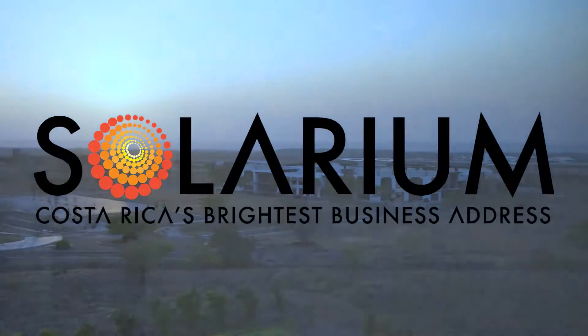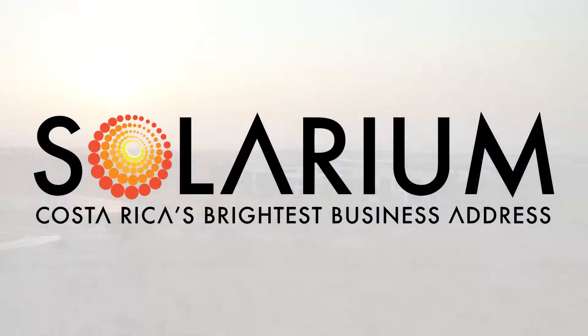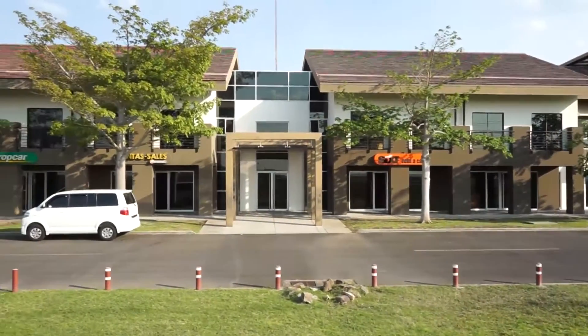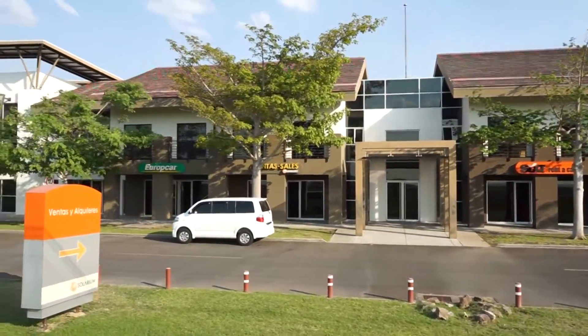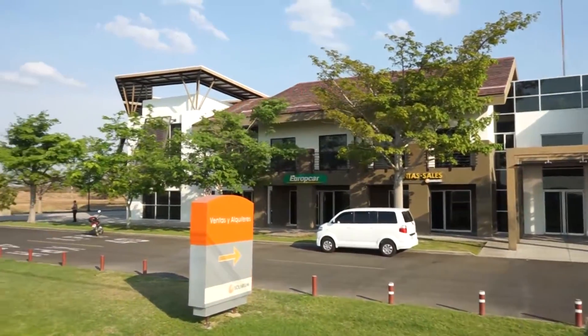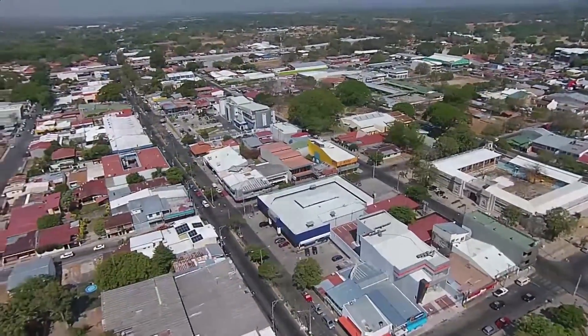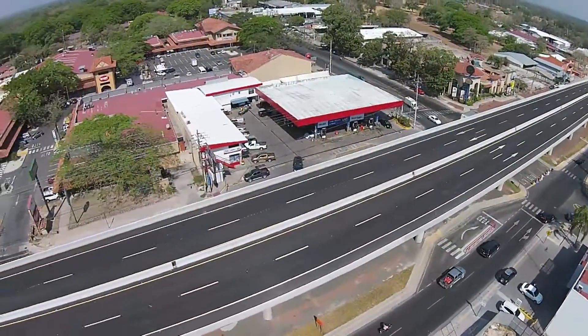Welcome to Solarium, Costa Rica's brightest business address. Solarium is a 247-acre multi-use development in Liberia, Costa Rica's second-largest city and the economic hub of the dynamic Guanacaste region.